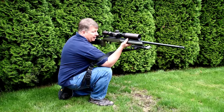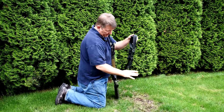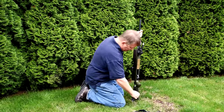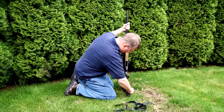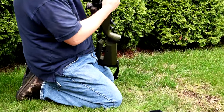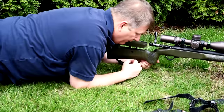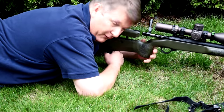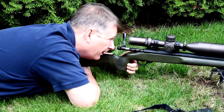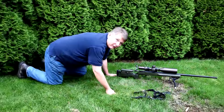Another thing we talked about with this sling is that the rear end is very stiff. So if you're in a match where they're telling you no rear bag is allowed, you can still get a lot of the control and functionality of a rear bag by grabbing it and you get a lot of good elevation control. And yet it still isolates your pulse from the rifle stock.